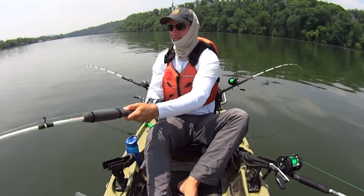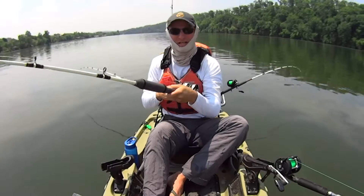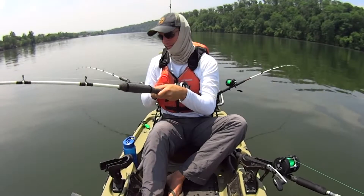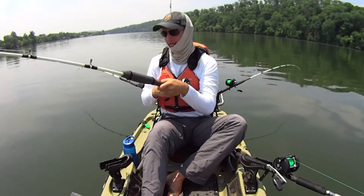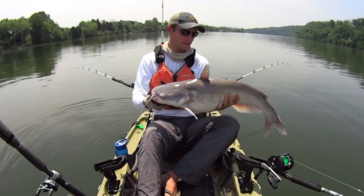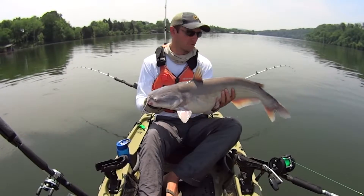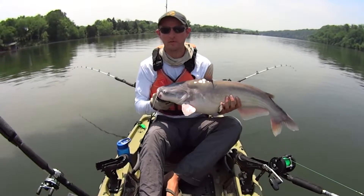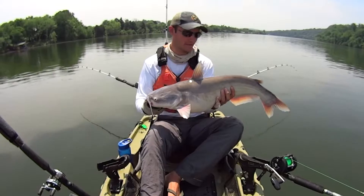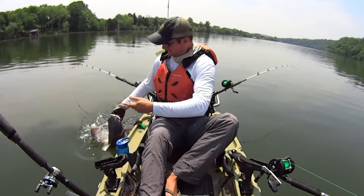Fish on right there – that's a little better blue cat. When he hit it I didn't think he was that big. I think maybe he's just saving his energy – probably go crazy when I get him up beside the kayak. Another fat one right there, buddy. When he first hit it I thought it was just a real small dink, but he fooled me – he didn't fight all that hard to be as big as he is. They sure are fun though. I don't care how hard they fight or how big or small they are, I enjoy them all. Let him go – go get big for me, buddy.